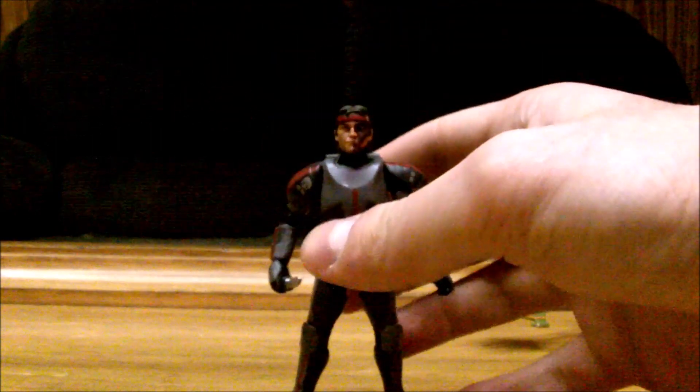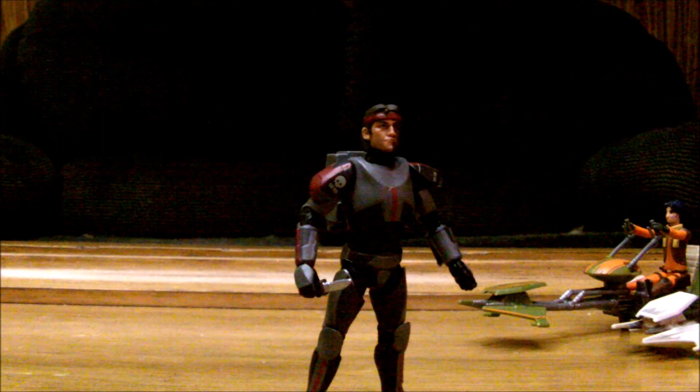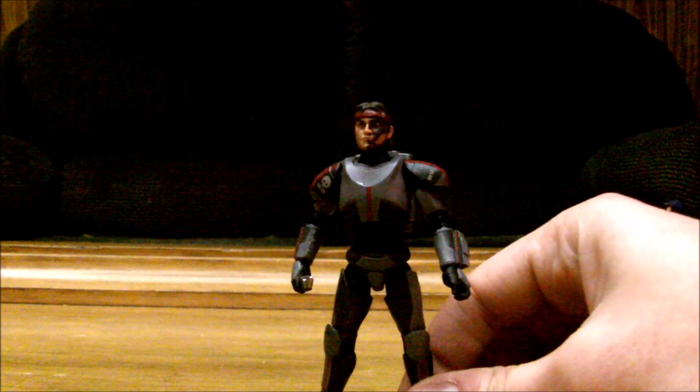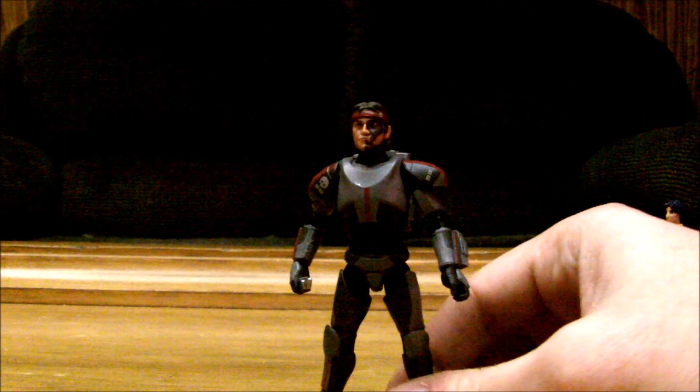Found the vintage collection Hunter from the Bad Batch — this was marked at $20, but the bubble was crushed, so I offered $15 and they gave me that. I haven't seen him in stores yet, and I'm such a big Bad Batch fan. Rebels and Bad Batch are my favorite animated Star Wars.